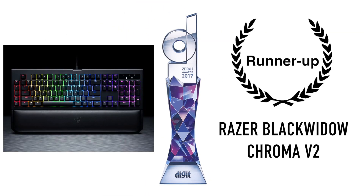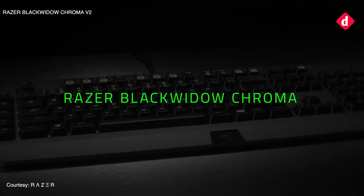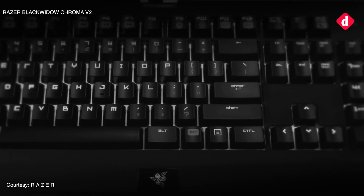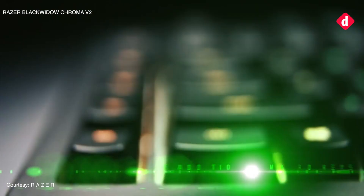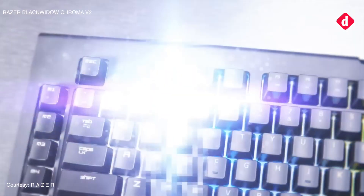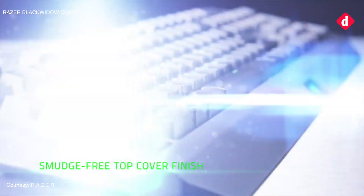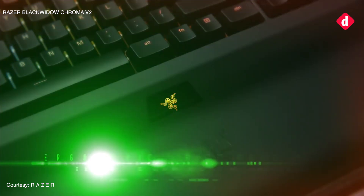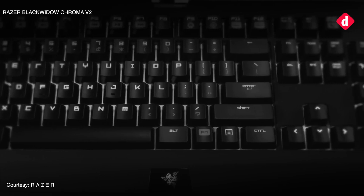The runner-up for this category is the Razer BlackWidow Chroma V2. It contains the necessary features you would expect on a high-end keyboard such as audio and USB passthrough, extra keys for macros, RGB backlighting, etc. Also, the new Razer software really brings out all the features in the keyboard. Another aspect that we loved was the cushioned wrist rest with magnetic attachment instead of the old clamp technique.